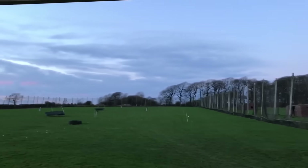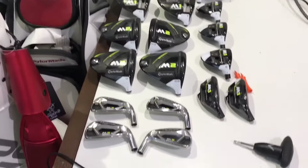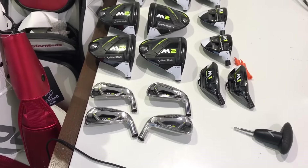Moving across to the other side, you can see a couple of screens. When we have the laptop set up with the GC2 HMT, we get a lot of ball flight data as well as seeing it fly down the range — which is the best of both worlds.